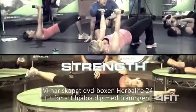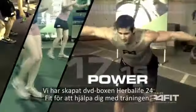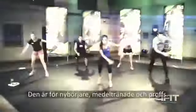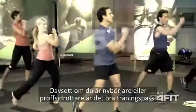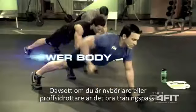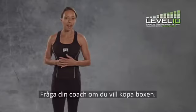We have produced the Herbalife 24 Fit DVD series to help you with your exercise routine. It's for beginner, intermediate and advanced levels, so whether you're a first-timer or a professional athlete, it's a great workout. Ask your coach about getting a copy for yourself.